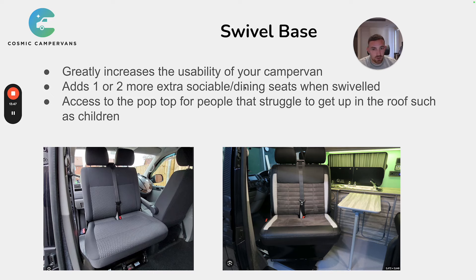A swivel base adds one or two extra social dining seats. The one we recommend is the MS Craft swivel base, suitable for the VW or Ford. I recommend it over the Kirovans base because the MS Craft slides back, allows you to rotate the seat, and keeps it in place. The Kirovans base is fixed — you swivel it in situ — so you can't move the seat forward toward the table, which is usually where you want to sit. It can also scratch the plastics and hit the armrest on the driver's seat. The MS Craft lets you pull it out, swivel it, and either place it near the table or put it back. In terms of practicality and usability, the MS Craft is far ahead.